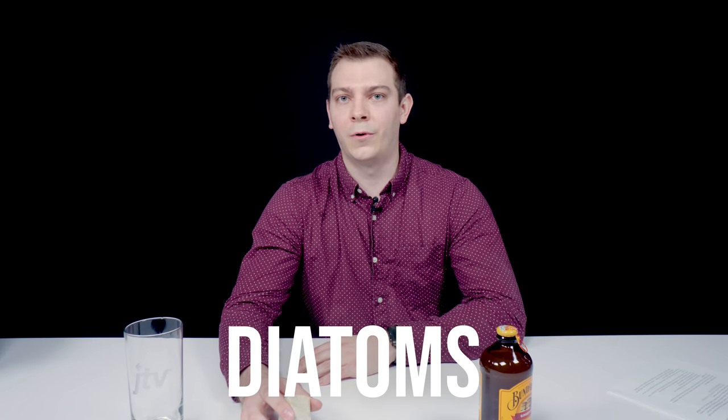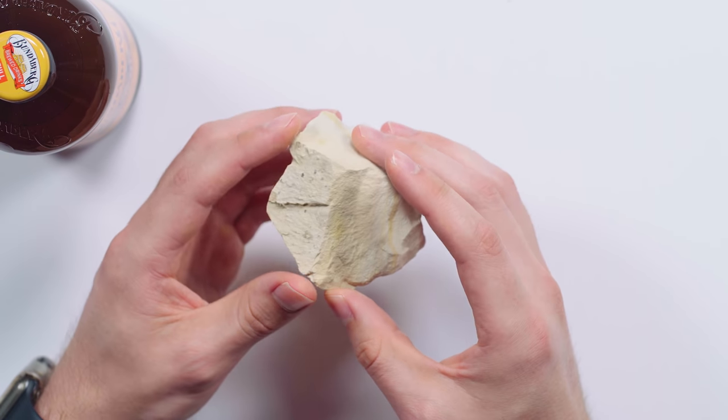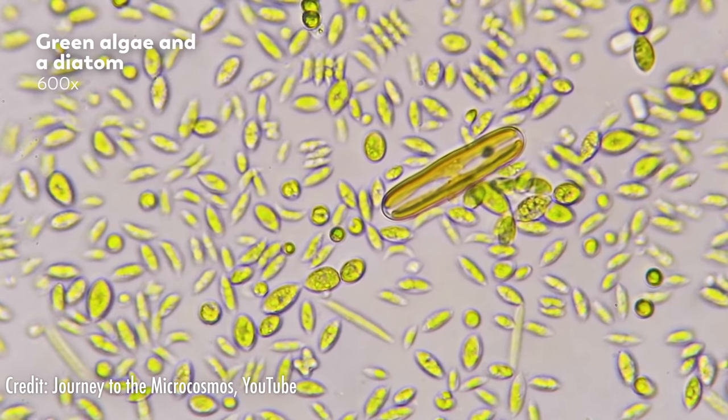About 20%, or one-fifth, of the oxygen you just breathed in is thanks to diatoms. Diatoms are one of the major primary producers of oxygen on the planet and they account for anywhere between 20 to 50% of the oxygen on earth, which is pretty crazy that such a small organism is able to contribute that much. Algae and phytoplankton like diatoms are responsible for a significant portion of the oxygen we breathe.